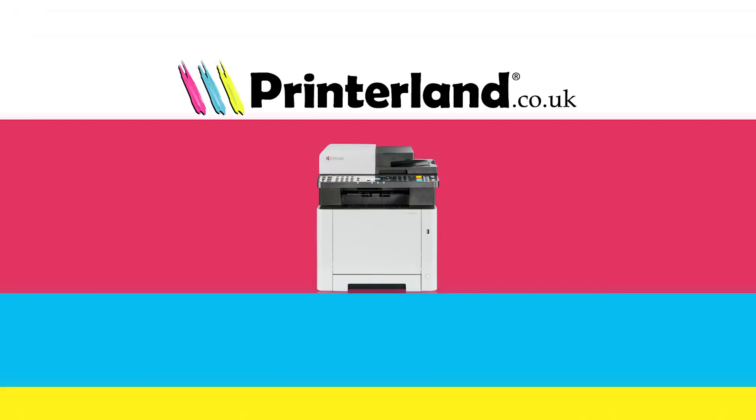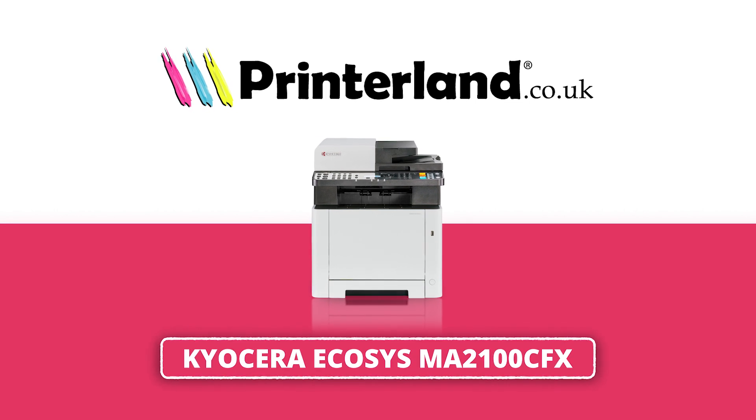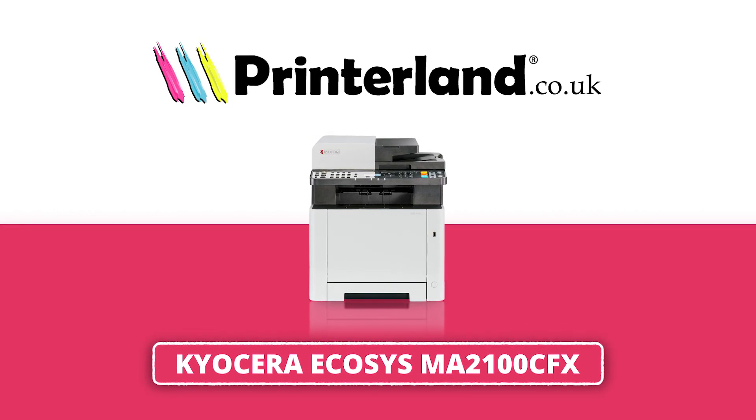Hi everyone, it's Suzanne from Printerland and today I'm looking at the Kyocera Ecosys MA2100 CFX, an A4 color multi-function laser printer.